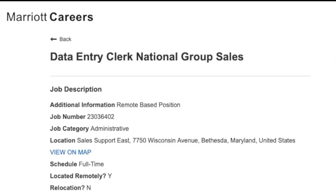The other day, I shared an administrative position from Marriott Hotels and Resorts. Today, we have a data entry clerk position from Marriott Hotels. They have quite a few non-phone work-from-home remote jobs right now.